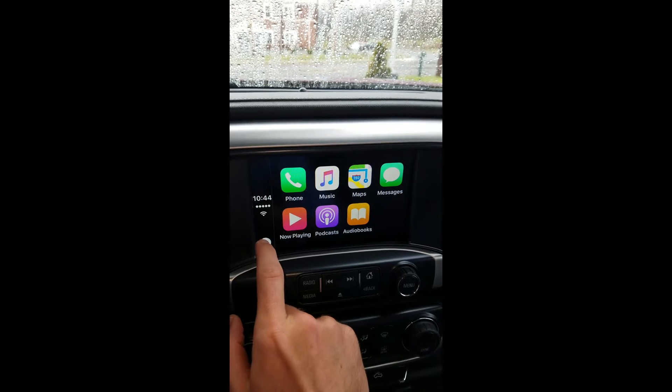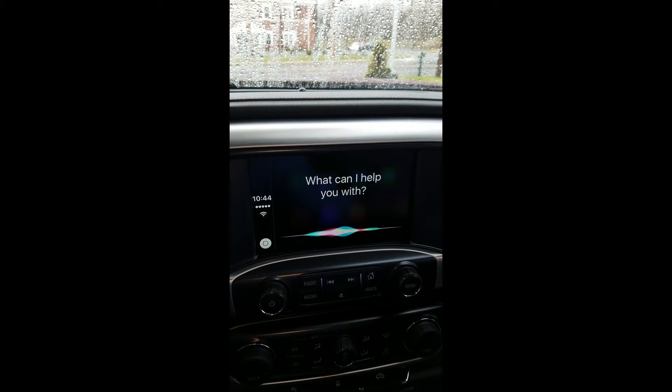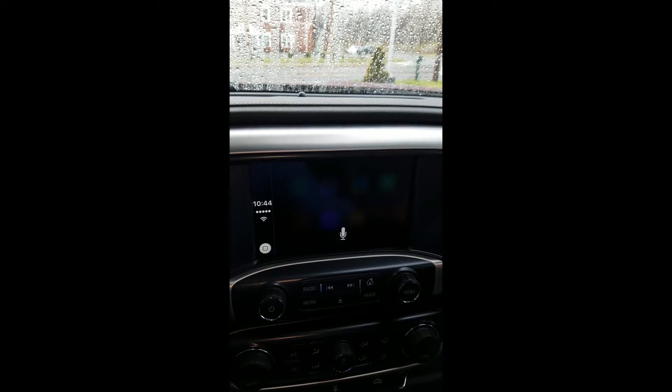Utilizing Siri, you will always be one step ahead of the game. Hey Siri, do I need to take an umbrella with me tonight? Yes, I think we'll see some rain tonight.